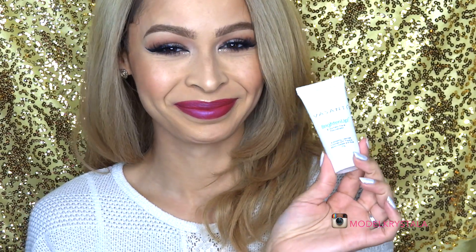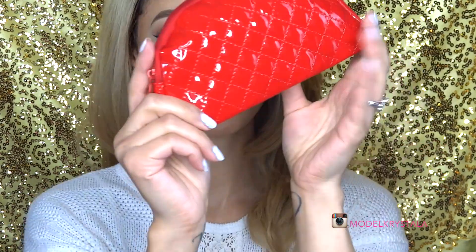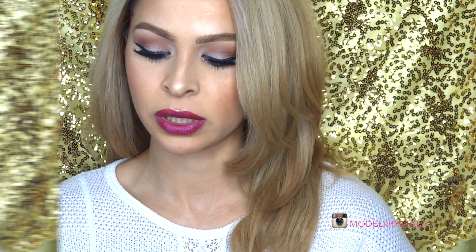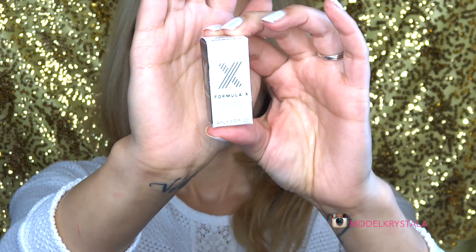The bag itself is really cute — patent leather in red. I love it, perfect for the holiday season. Opening it up — oh, Formula X! Let's do that one first. This is the Formula X nail color, a little mini deluxe size. You can get these at Sephora.